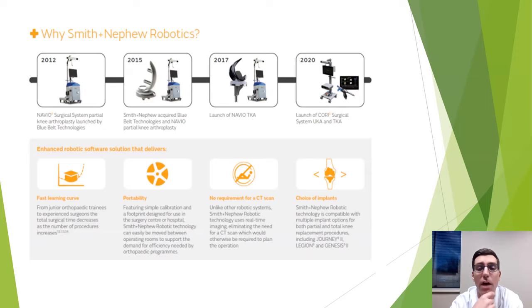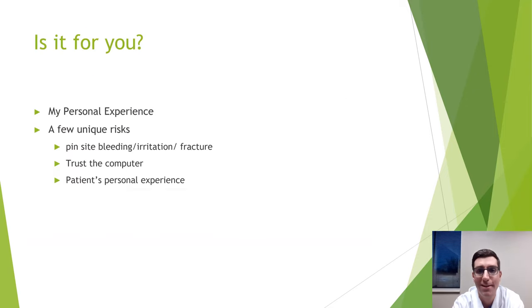The technology I use is the CORI system, which has been around for about 10 years and is well studied. It requires no preoperative CT scan — just an x-ray. It's portable, compatible with the full Smith & Nephew knee replacement line from partial to revision knee replacement. Patients report better range of motion, less swelling, less pain, and quicker recovery after robotic knee replacement.